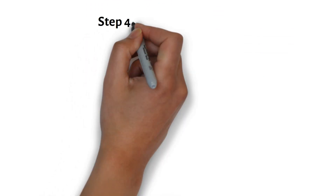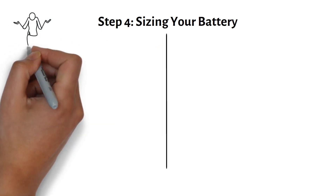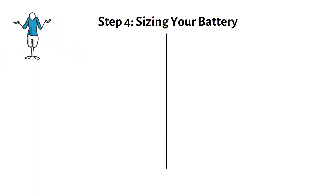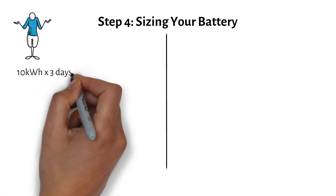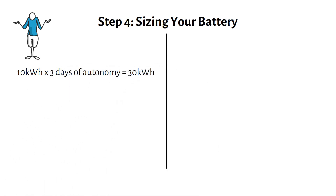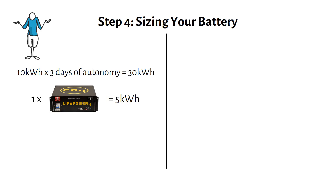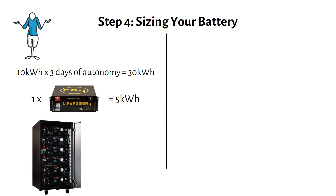Step 4: Sizing your battery. Let's size the battery for John's off-grid setup. Using our example of a 10kWh daily load, the formula becomes: 10kWh times 3 days of autonomy equals 30kWh of energy storage. One 48V 100Ah battery stores 5kWh, so John would need 6 of these batteries. These batteries will cost a total of $8,350.